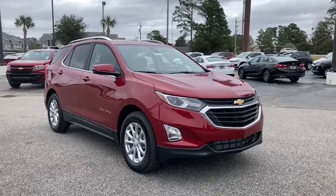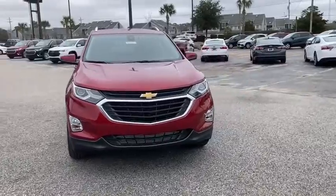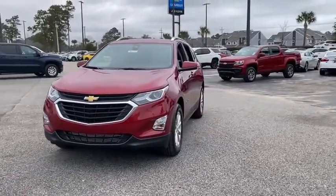Come test drive the 2021 Chevrolet Equinox. Fuel efficiency, safety, and value equals the Chevy Equinox.